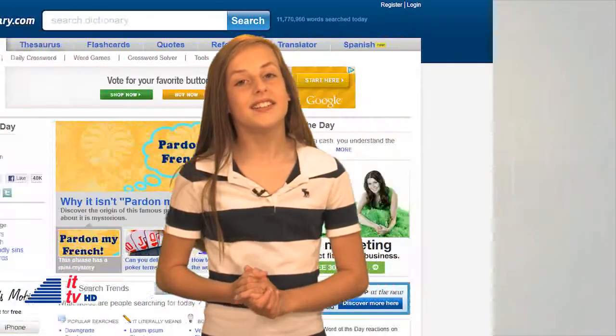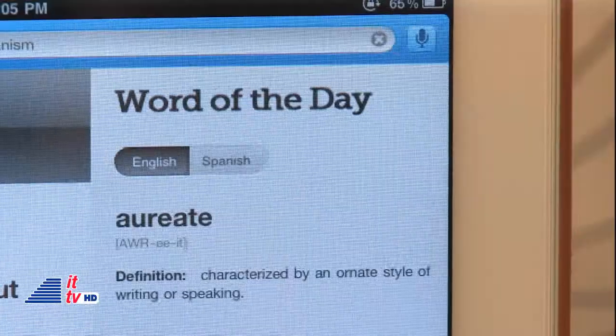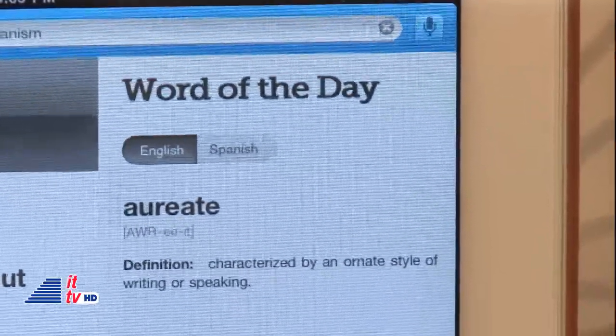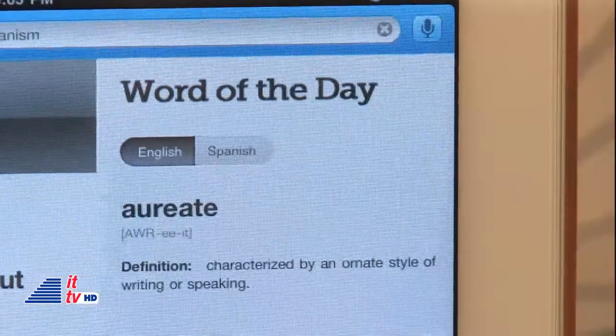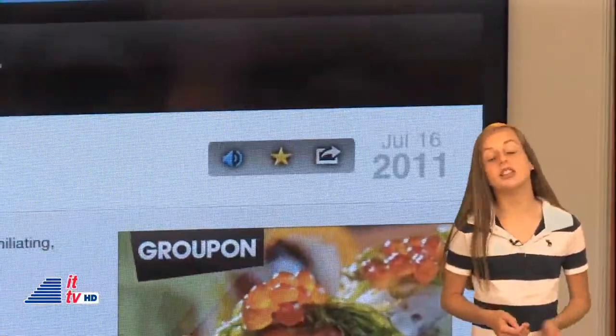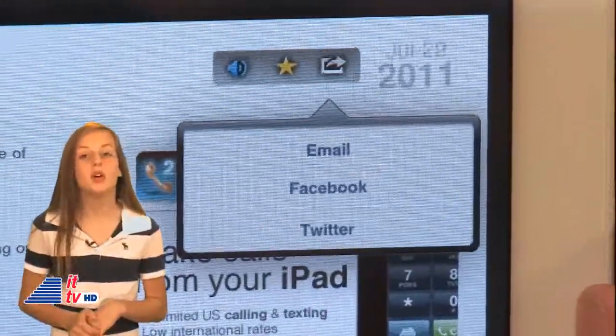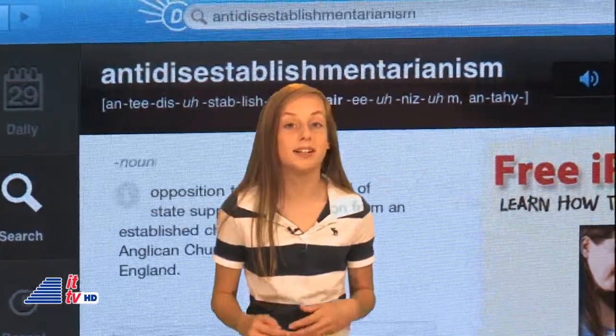If you want to know the meaning of a word but don't have a dictionary at home, dictionary.com is a good website to visit — and there's also an app for that. There's one small enough for the iPhone and one big enough for the iPad. There are a lot of things you can do with this app: you can learn a new word every day in English or Spanish with the word of the day, do a voice search, tag your favorite words, and share words with friends via email, Facebook, or Twitter. With dictionary.com, I learned one of the longest English words: antidisestablishmentarianism. That word has 28 letters!